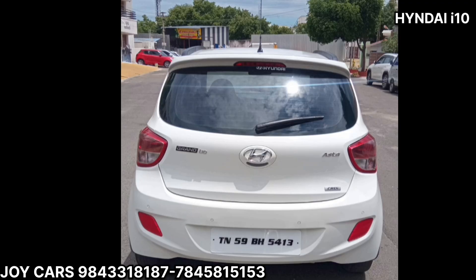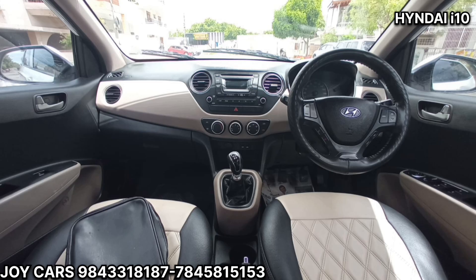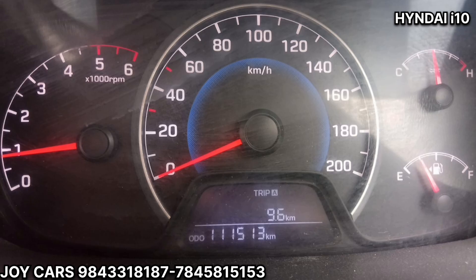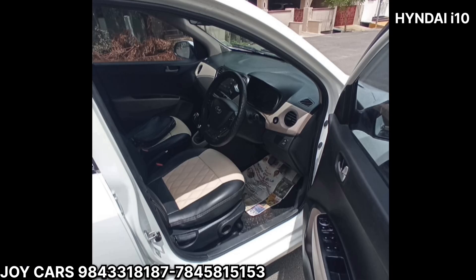The I-10 is the top-end Asta model of 2015, and it is a second-owner condition top-end model. The insurance support is live. The company service record shows 1.12 km and 4.60 km.